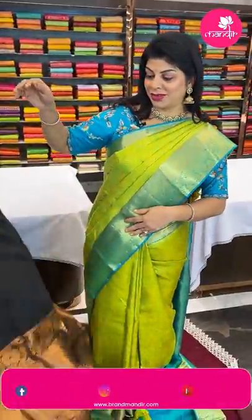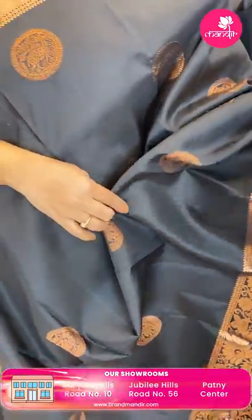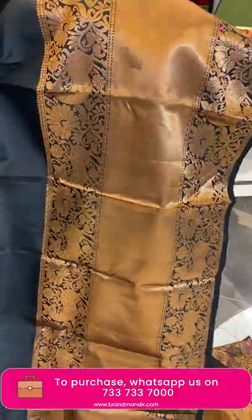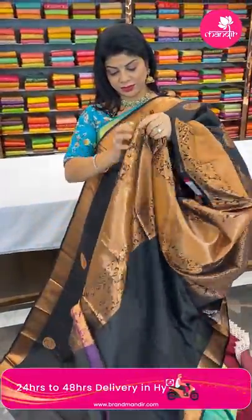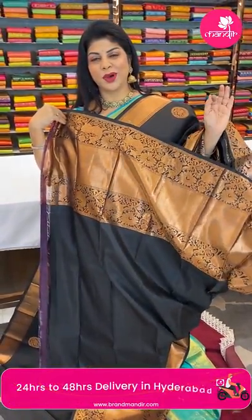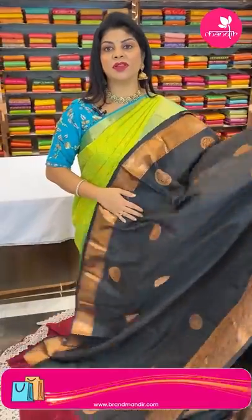Next — black Kanjivaram pattu with copper zari. Deers in rounds all over the body. Border cross kadi with deers and floral vine borders. Pallu cross checks with leaf butas. Blouse self with border. Superb. Price: 14,080 — code DD809. Take a screenshot and WhatsApp us on 733 733 7000.